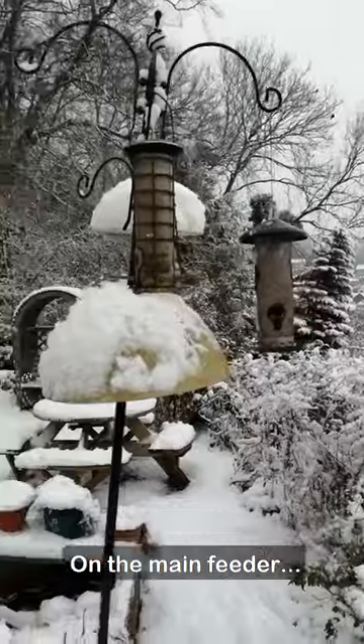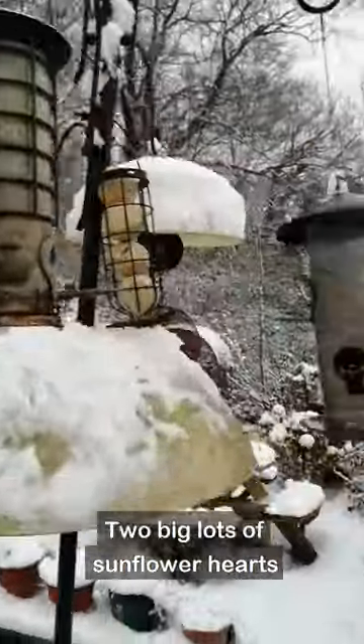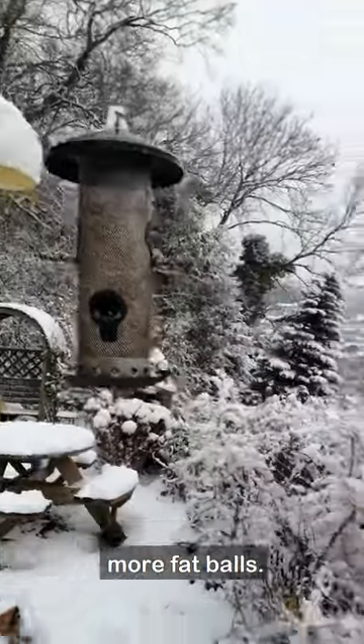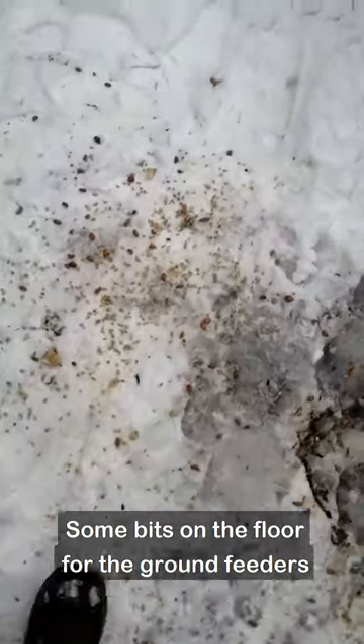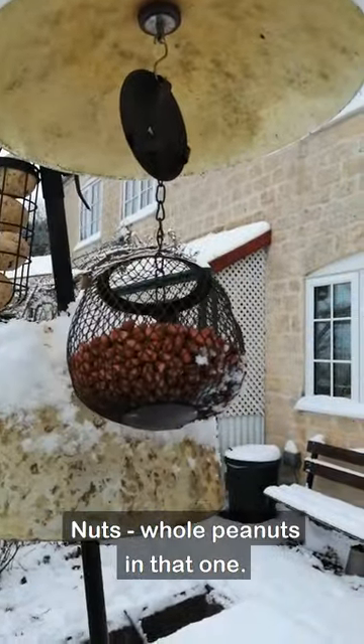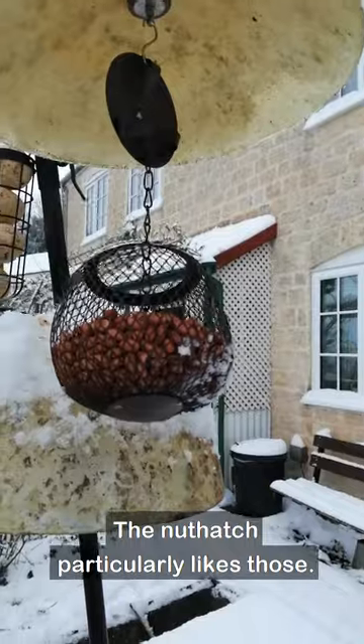On the main feeder, two big lots of sunflower hearts, more fat balls, some bits on the floor for the ground feeders like the dunnocks and the robins. Nuts, peanuts, whole peanuts in that one. Nuthatch particularly likes those.